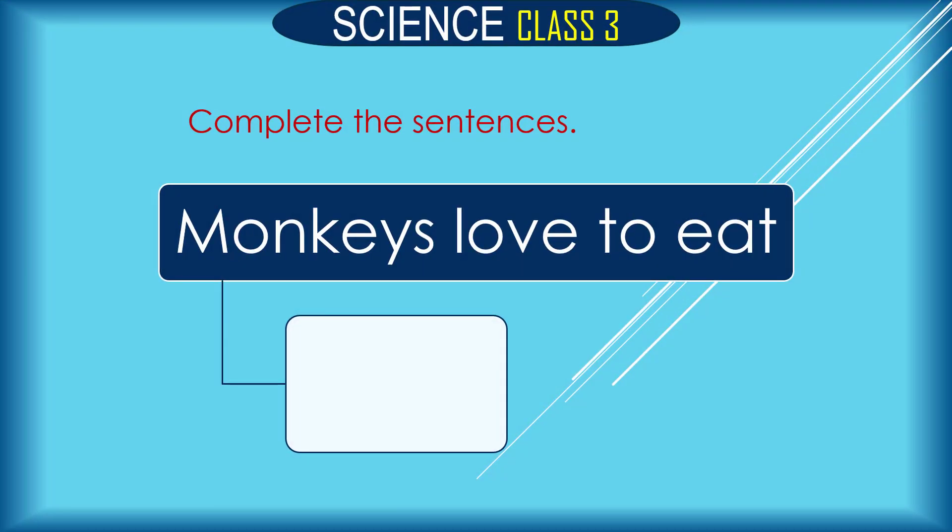Monkeys love to eat what? The correct answer is: monkeys love to eat bananas.